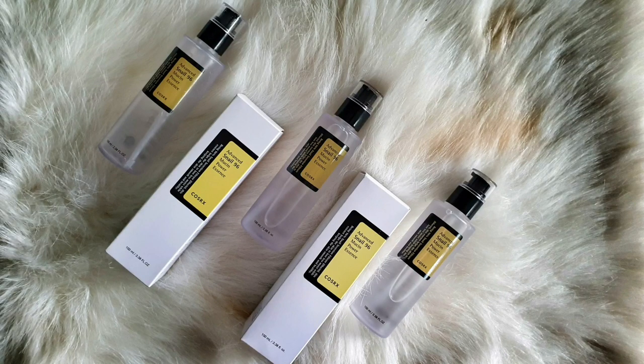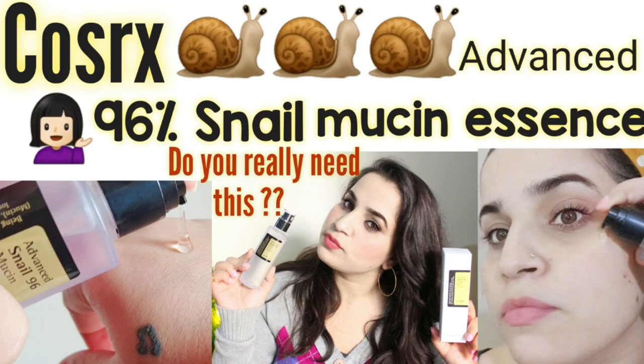Hey everyone, welcome or welcome back. I hope you all are doing well. Today I am gonna give you my final verdict on this Cosrx Advanced Snail 96 Mucin Essence, because as you can see it's almost over. I have finished one bottle. I'm gonna share my experience because when I shared my first impression in December, I used it for 3-4 weeks — that was just a first impression. So today I am here with my final verdict.